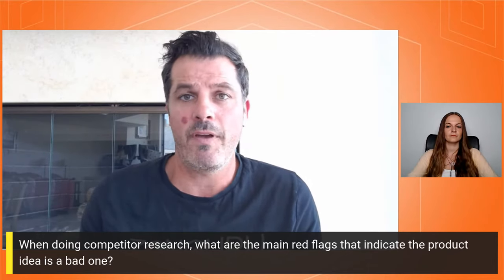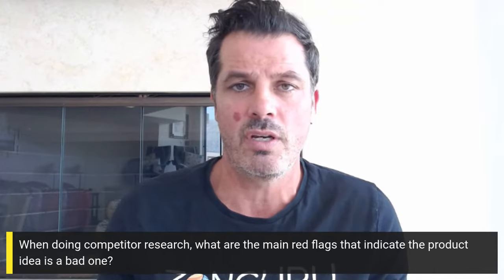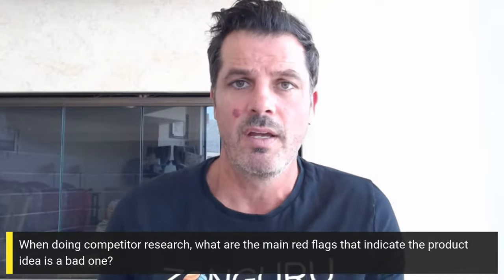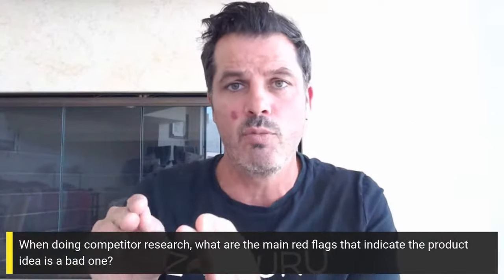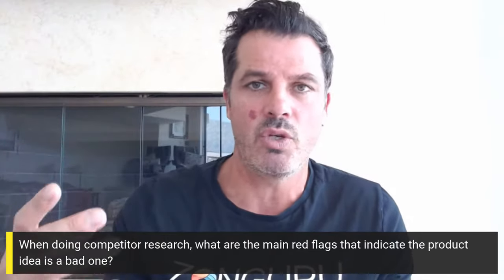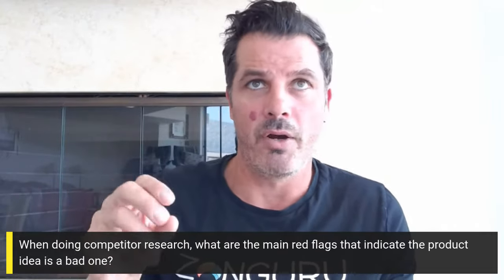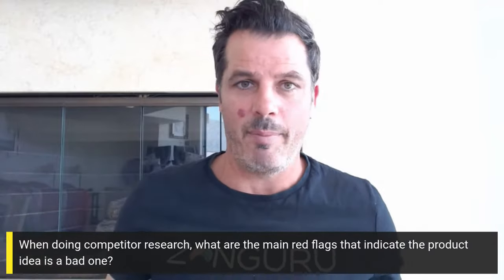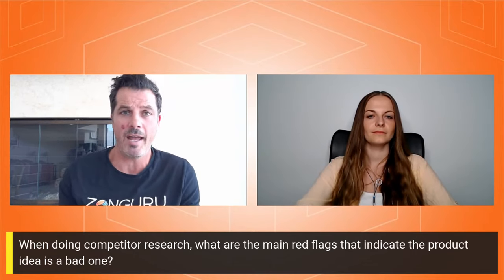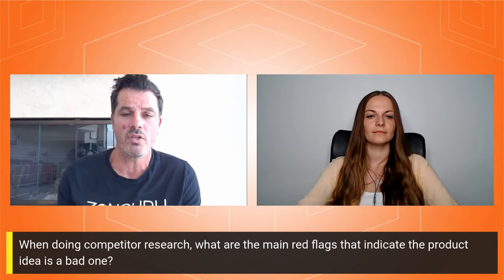Number two red flag: if the competition opportunity is literally zero — the competition is seasoned, has been around a long time, has thousands and thousands of ratings, and there's no way you can get to page one. You need to be a lot more specific. Take that category and type in a few more descriptive keywords — get micro micro niche. For example, camping water bottle is a massive niche with very high competition. But if you type in something more specific, that might be a much less competitive niche.